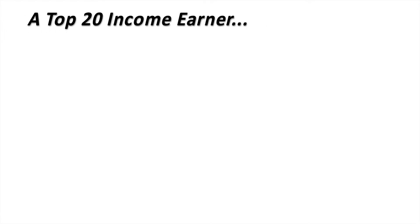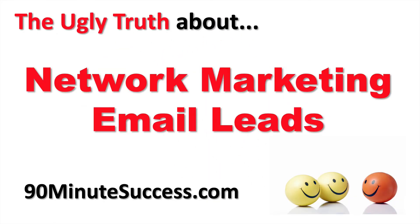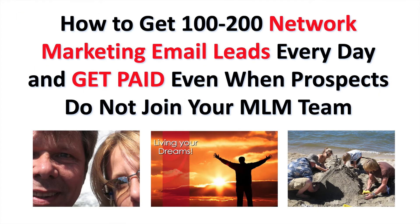A top 20 income earner with a team of thousands of active distributors worldwide finally reveals the ugly truth about network marketing email leads. My name is Rob Fore and since 1996 we've been teaching online entrepreneurs how to create wealth on the fast track. Today we're going to talk about how to get 100 to 200 network marketing email leads every day and get paid even when prospects do not join your team.